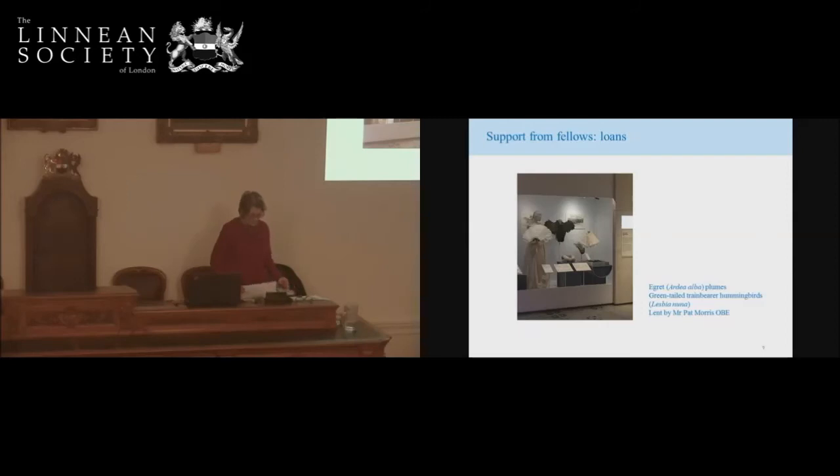Pat also lent us some stuffed birds. This is a corner of a case in the next section, looking at the 19th century — my specialist period — when the textile industry was hugely important to Britain and caused significant environmental and social problems in places like Manchester and Bradford. Britain was also the world's leading place for feather sales, with feathers and birds and bird parts coming in from around the world, often to be re-exported. I wanted to convey some sense of the quantity.